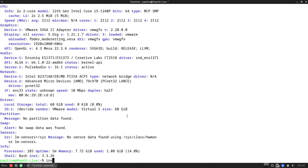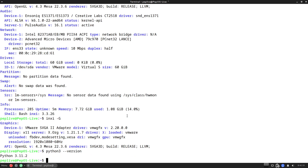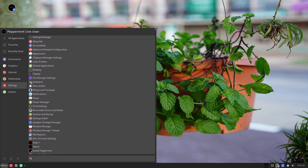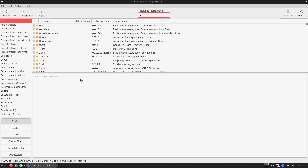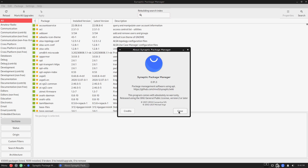Peppermint OS potential drawbacks: you don't get a web browser or software center installed by default — you'll need to install both, which can feel like extra steps compared to more complete distros. If you seldom use cloud services, Peppermint's core advantage of web app integration may not be as compelling. It's best for people who predominantly use web apps and want a very minimal base to build upon. Minimum requirements: Intel x86 processor, 1 GB of RAM, and 10 GB of free disk space.